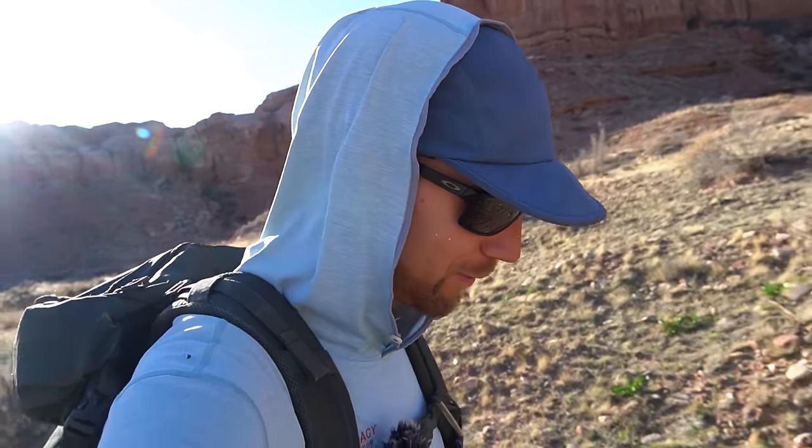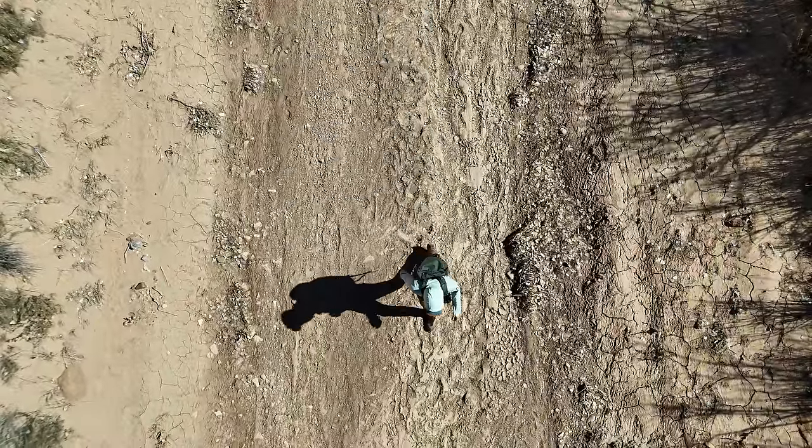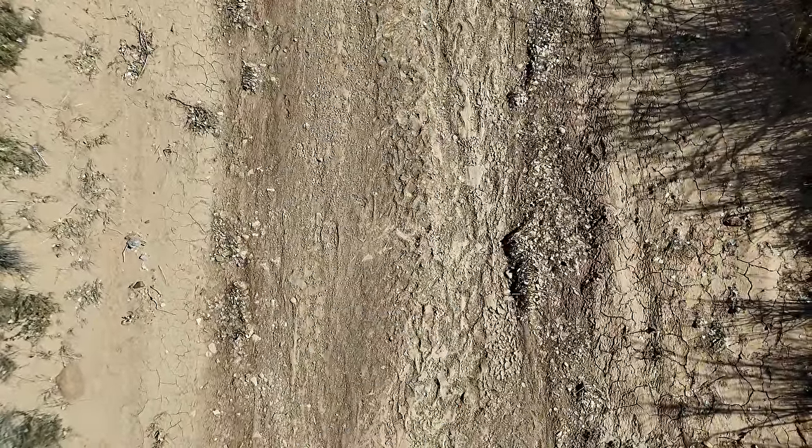Hey everybody, it's Andrew from Desert Drifter. Thanks for tuning in. We need to make some moves because the shadows are starting to grow long, and we've got to go see what this thing is. I've been out here most of the day and starting to think I should probably head back pretty soon — and then I saw these things.